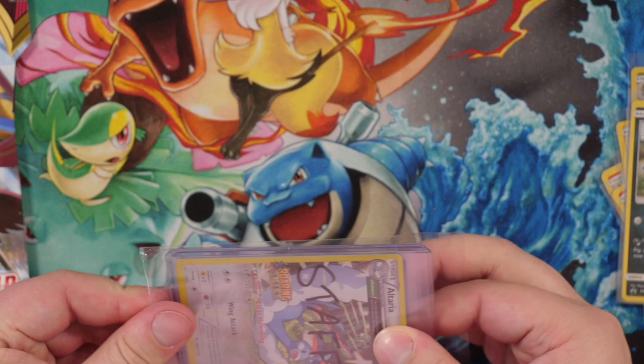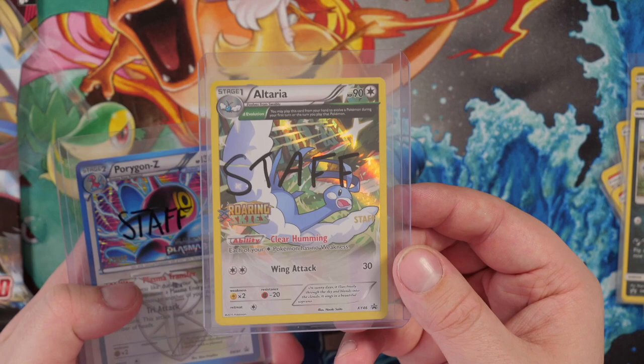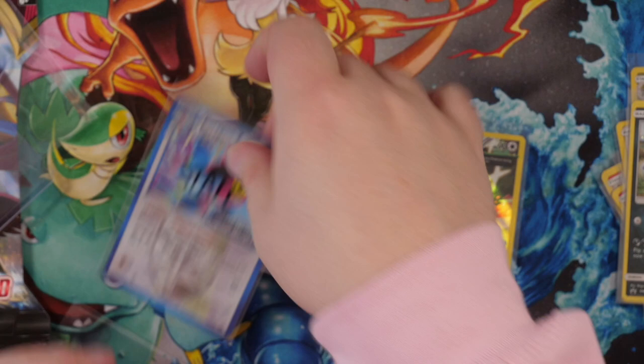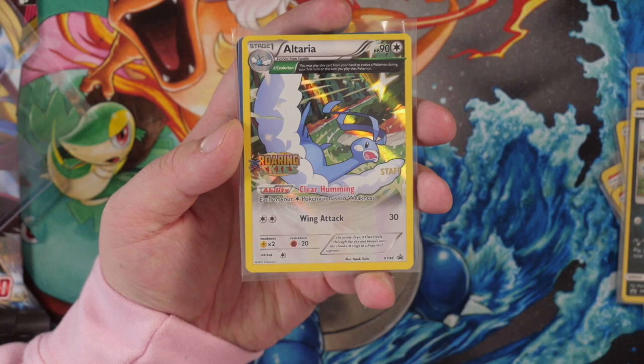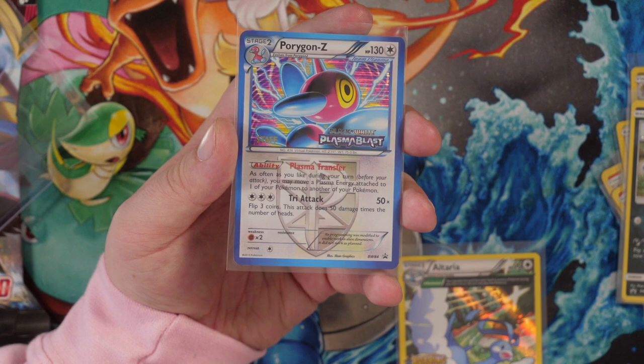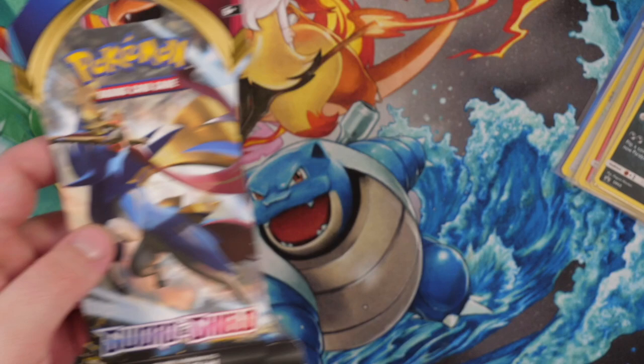And then we have the Altaria Staff card here — looks like there are two cards. Yo, let's go — two Staff cards! We have the Altaria Staff card and the Porygon-Z from Plasma Blast, Black and White. Let me re-sleeve these up so you guys can see them in all their glory. I love Staff cards, man, I really do — I think they're so unique. We have the Altaria from Roaring Skies, an Ultra Rare card with the Staff imprint right there. And we also have the Porygon-Z, which has an awesome holo pattern — I love the blue border from Black and White Plasma Blast with also the Staff imprint there as well.